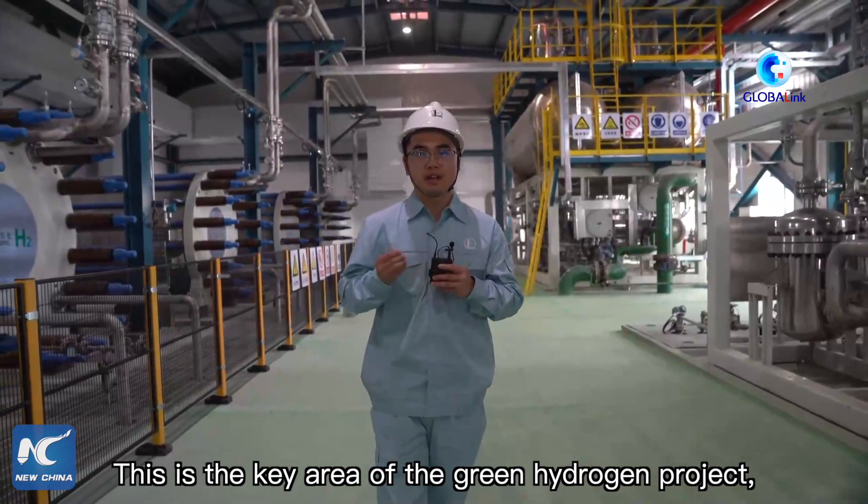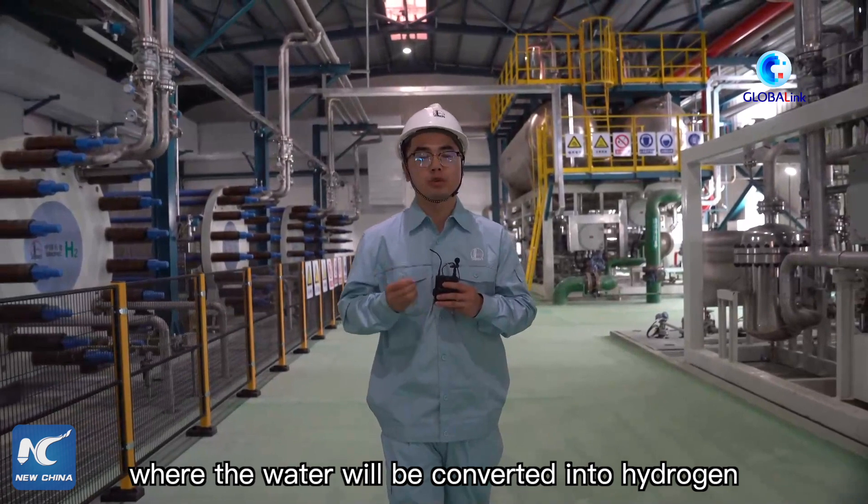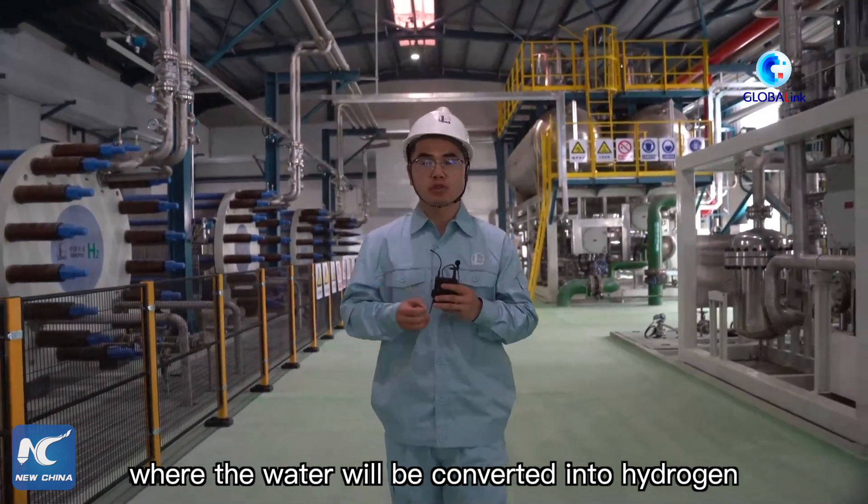This is the key area of the green hydrogen project, where the water will be converted into hydrogen and oxygen.